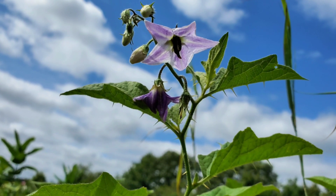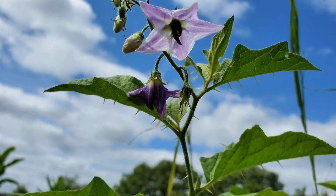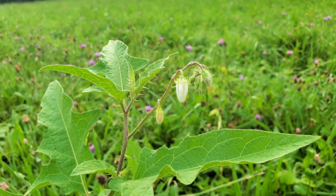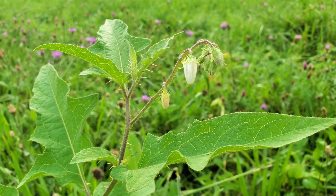Hey there, welcome back to See What We Can See, I'm John. Nature has its fair share of tricksters, and today we're exploring one that's as captivating as it is deceptive. Meet the Carolina horse nettle, also known as the devil's tomato, a plant with a dangerous reputation and a fascinating story to tell.